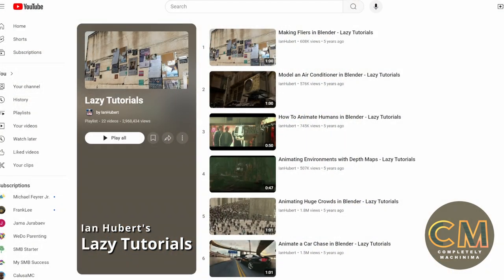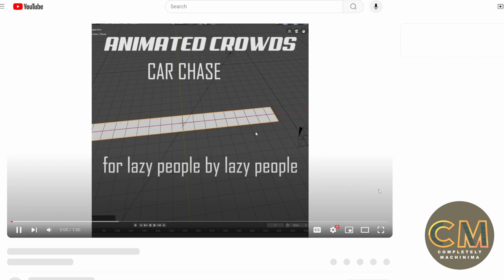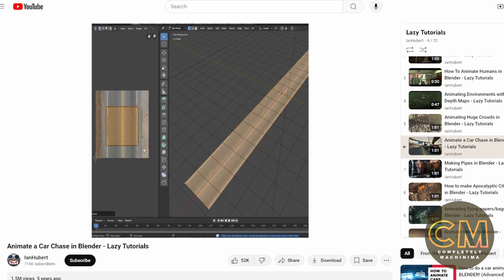I didn't want to just do Dynamo Dream part two, although that might've been a very appropriate pick. Instead I found this series of tutorials — he has them compiled into a playlist on his YouTube channel called Ian Hubert's Lazy Tutorials. It's a collection of close to two dozen videos, and the average length of them is one minute. You're probably thinking: how can you possibly learn something about how to do something in Blender in one minute?